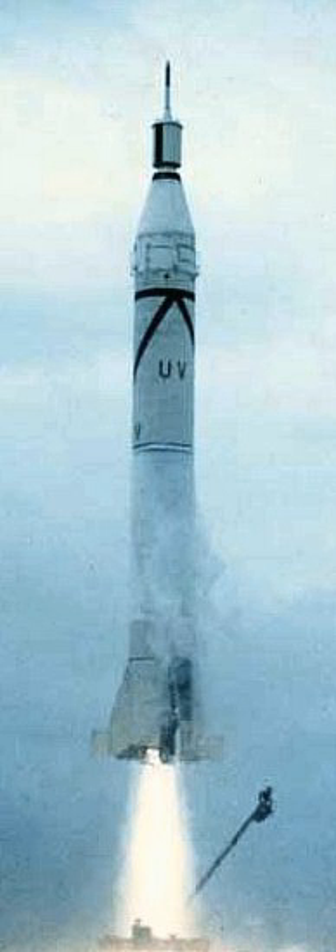Both the four-stage Juno-I and three-stage Jupiter-C launch vehicles were the same height, 21.2 m, with the added fourth stage booster of the Juno-I being enclosed inside the nose cone of the third stage. The rocket family is named for the Roman goddess and queen of the gods, Juno, for its position as the satellite launching version of the Jupiter-C. The name was proposed by JPL director Dr. William Pickering in November 1957.